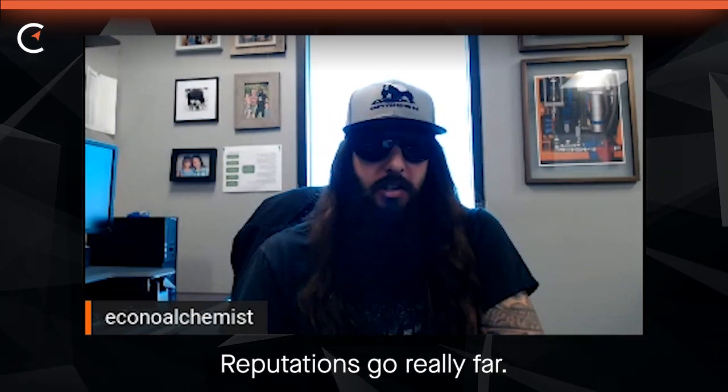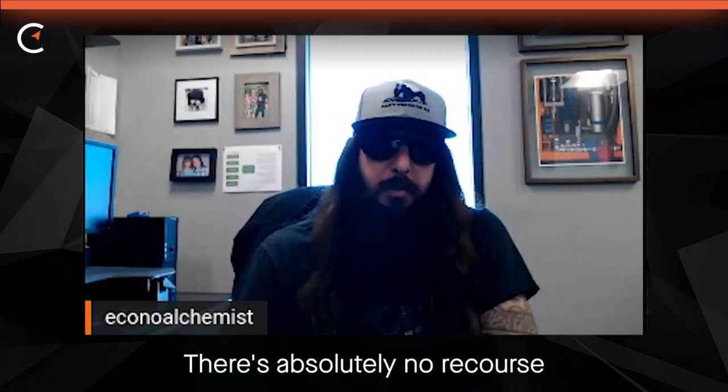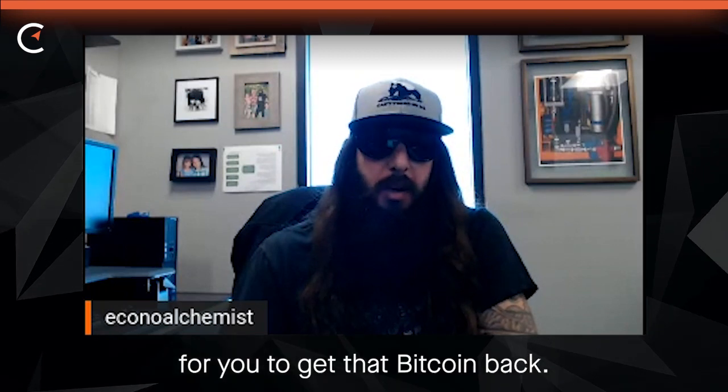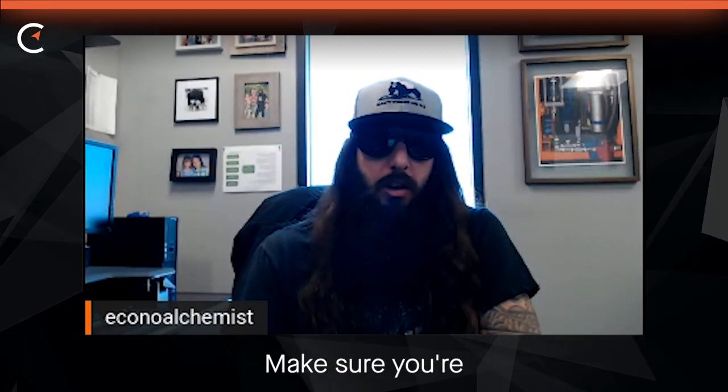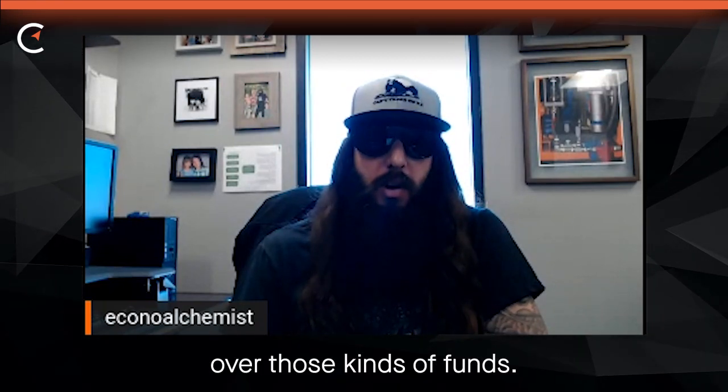Reputations go really far, so I always advise people to be careful about getting scammed when they're trying to buy hardware. It's a lot of money, and especially if you're spending Bitcoin, there's absolutely no recourse for you to get that Bitcoin back. Make sure you're working with someone that you're comfortable enough with to hand over those kinds of funds.